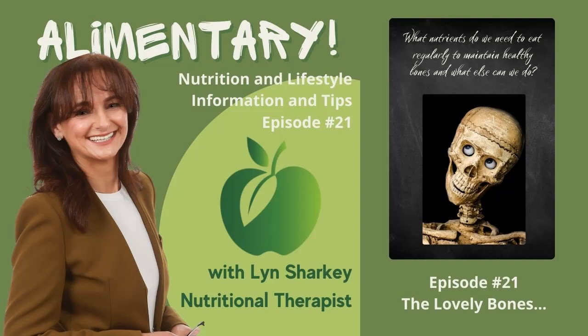Our bones make up our skeletal system and this is our support structure for our body. It gives the body shape, allows movement, stores minerals, makes blood cells and provides protection for our organs. For example, our ribs protect our organs in our torso. Our bones work with our muscles and together they are referred to as the musculoskeletal system.